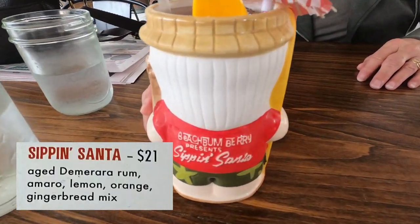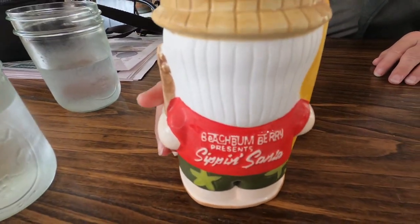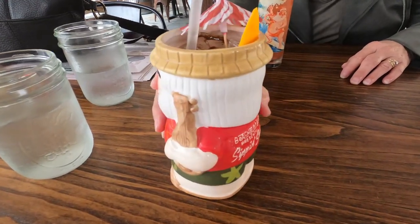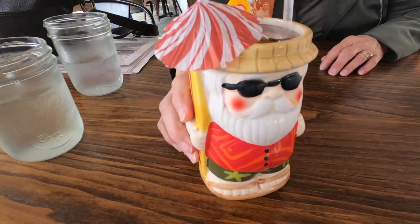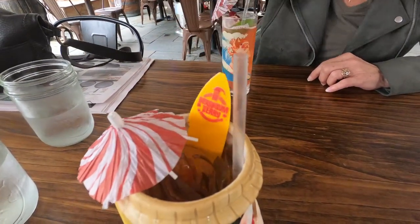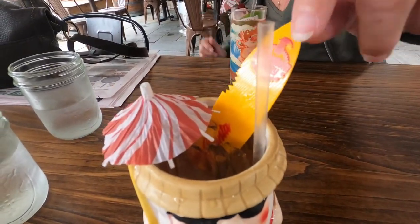Of course I had to get the signature Sippin' Santa, which comes with aged rum, Amaro, lemon, orange, and a gingerbread mix. He's all decked out with his ukulele and beach umbrella, and I especially thought it was funny that the surfboard had a shark bite out of it — that's cute. The drink was light and crisp and very refreshing.